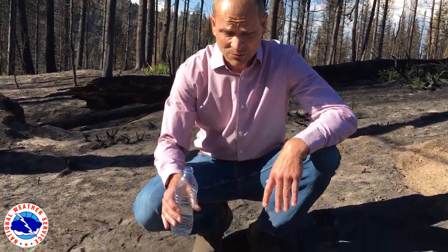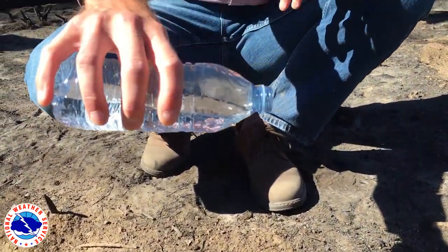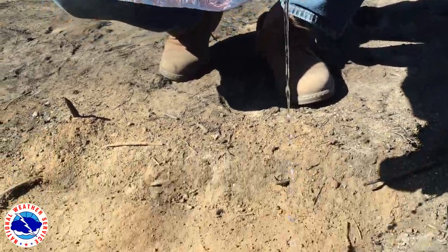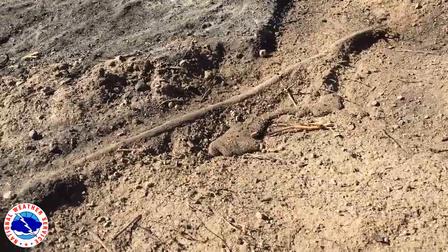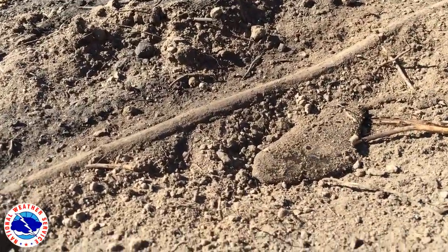Now we'll move over to an area where we've scraped the ash away down to the bare soil, and we'll see what happens when we dump some water on it. You can see that water ran off immediately — it beaded up nicely and ran down the slope quite quickly.